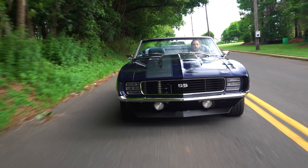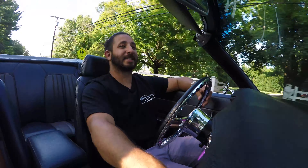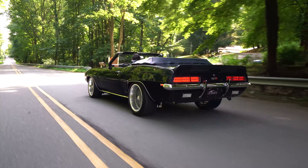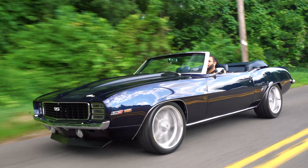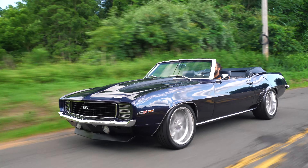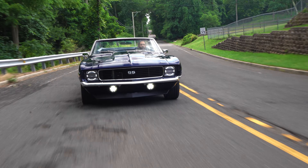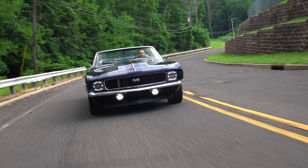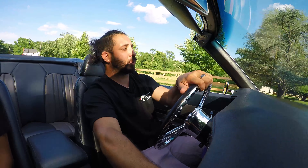You have that TR6060 6-speed manual transmission and the Strange Engineering 9-inch rear end holding all that horsepower down to the road. If you wanted to, simply downshift and light those tires up — this thing has a lot of torque. The suspension on this car is absolutely phenomenal. I've been driving it for about 45 minutes and haven't bottomed out once going over some really nice bumps. This car is really well put together, sucking up those bumps and making your drive an impeccable one.